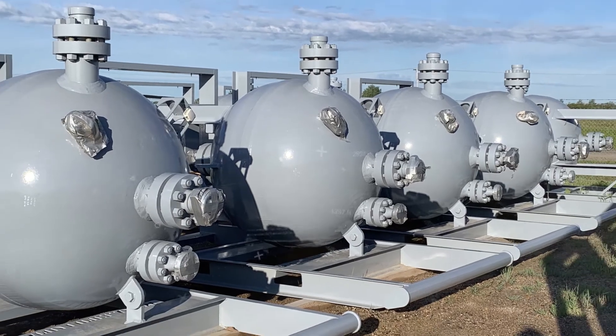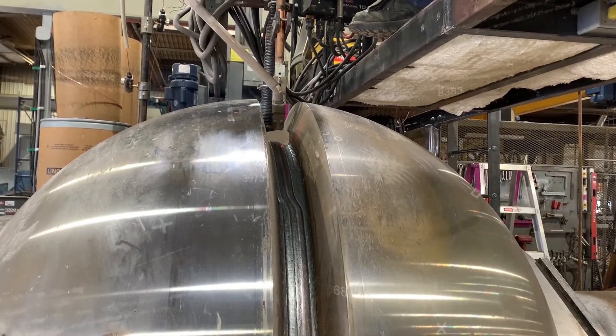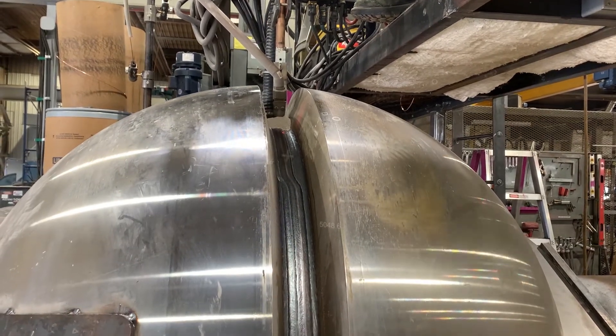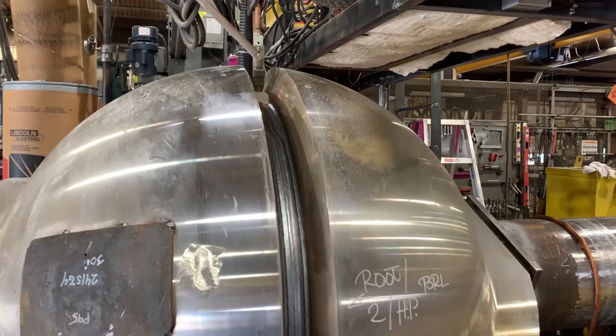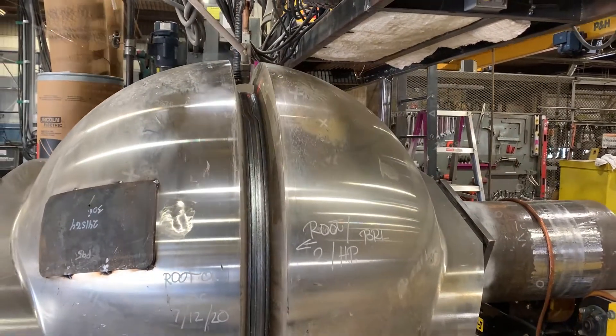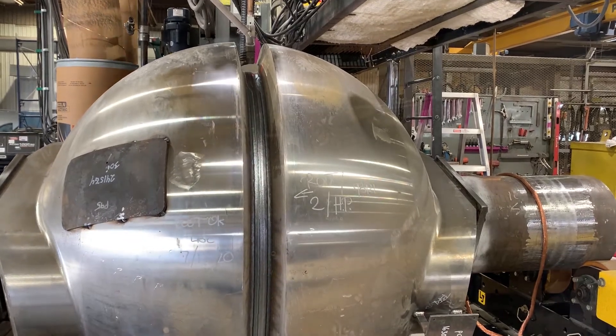So we increased our investment in semi-automated submerged arc welding equipment to reduce the time required to complete the closing welds. We also acquired additional handling equipment to improve utilization of the welding machines. We worked with our suppliers to fine-tune each step to the point that we have got it down to a science.